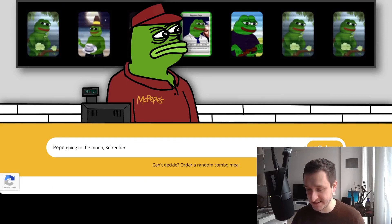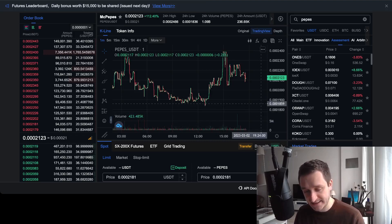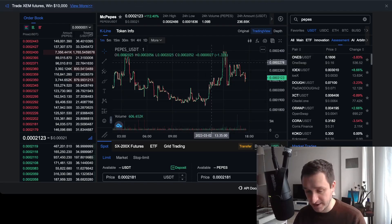There's a token called Peppes that was just listed yesterday on Maxi. You can find it in the Assessment Zone, which means it will be trading for 60 days. Depending on the volume and how many people are engaged with the token, it will either stay listed or be delisted. Either way, you'll always be able to access it through Uniswap.